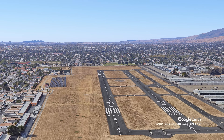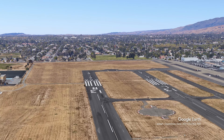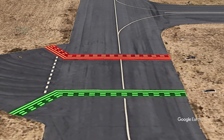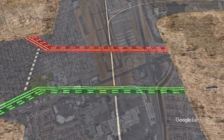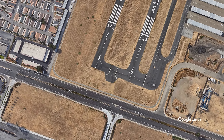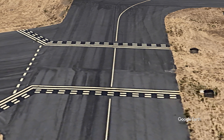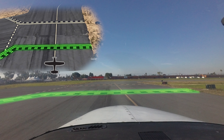After landing on runway 31 left and clearing the runway at taxiway Echo, with instructions to hold short runway 31 right, pilots are reminded that you are not clear of the runway until you are completely across the hold short lines for that runway. At Reid Hillview, there is not a lot of room between these lines and the hold short lines for runway 31 right. The short distance between hold short lines can also be found on taxiways Alpha, Bravo, Charlie, and Delta.